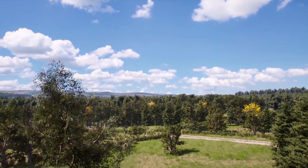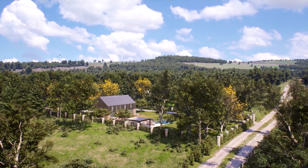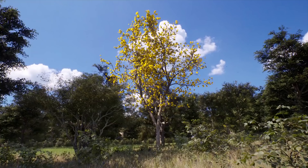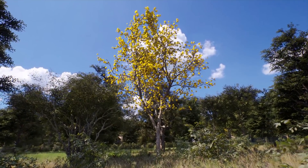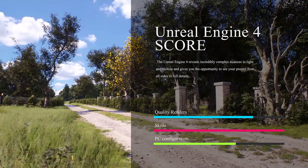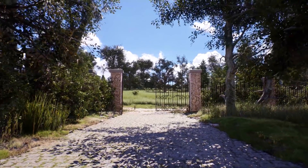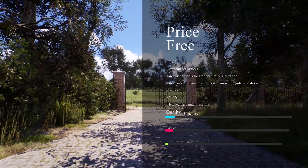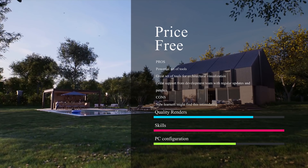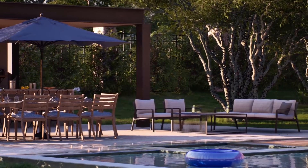Unreal Engine 4 is used for creating photorealistic visual effects in movies, video, and games — and now it has come to architecture visualization. Unreal Engine handles incredibly complex nuance in light and motion, giving you the opportunity to see your project from all sides and in full detail. With this, architects can now show the scale, space, materials, decoration, and lighting of objects in real time, giving you a complete overview of your project. Unreal Engine 4 is accessible for 3D architecture visualization and is totally free.